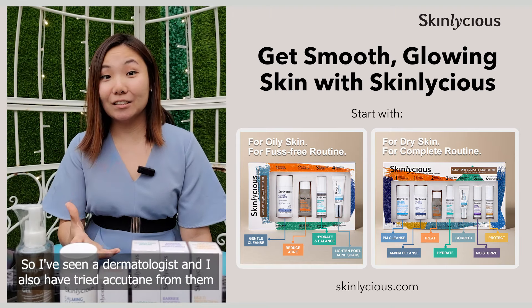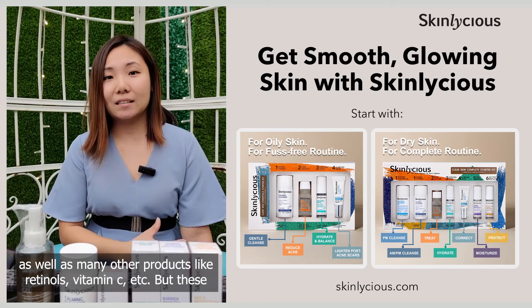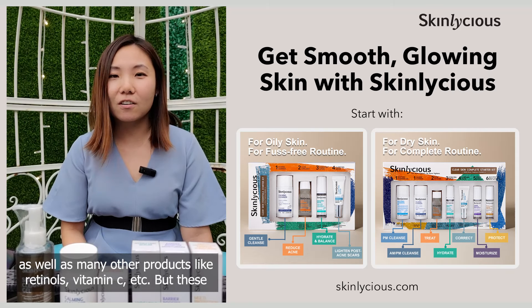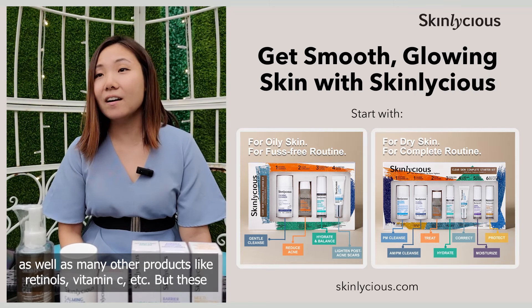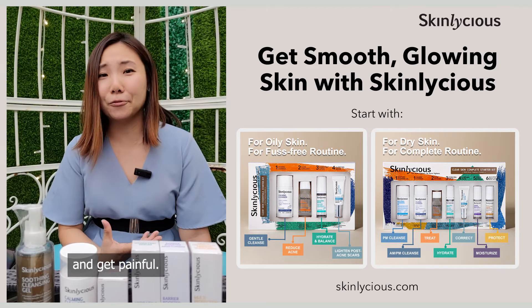I've seen a dermatologist and have tried Accutane from them, as well as many other products like retinol, vitamin C, and more. But those products didn't work for me — in fact, my skin is very sensitive and it starts to itch and get painful.